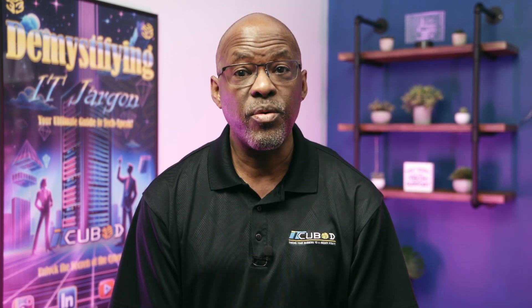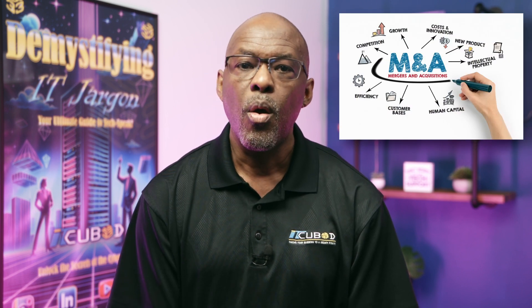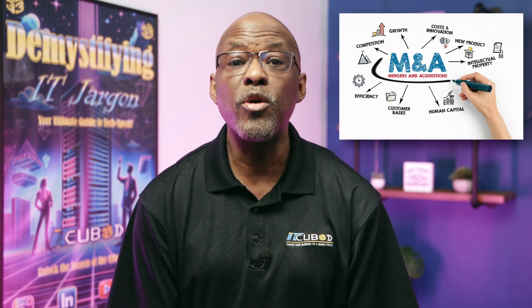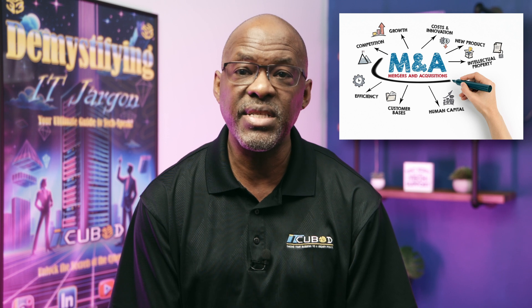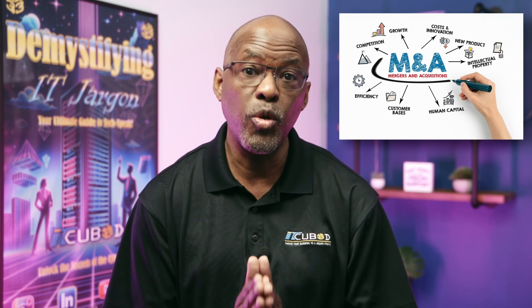Stay tuned for our next episode, 'The Role of IT in Merger and Acquisition Integration.' We'll delve into how IT is not just a support function, but a critical player in ensuring the seamless integration of systems, data, and processes in mergers and acquisitions. It's a transformative perspective you won't want to miss.